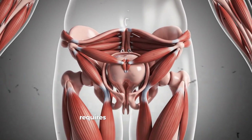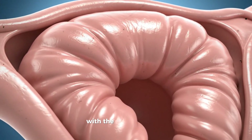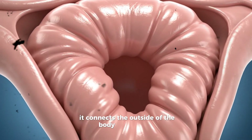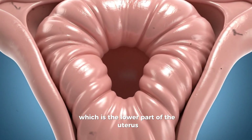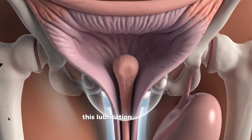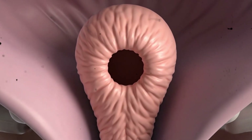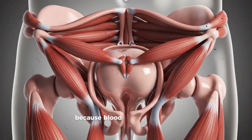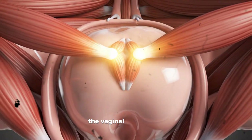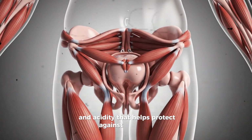Understanding the vagina requires thinking about what happens inside the body. The vagina is a flexible, muscular canal with the ability to stretch and return to its resting shape. It connects the outside of the body to the cervix, which is the lower part of the uterus. The lining of the vagina, called the mucosa, produces natural lubrication. This lubrication isn't always noticeable but increases with arousal, making the vaginal walls more slippery. This process happens because blood flow increases to the pelvic region, causing moisture to move through the vaginal walls. The vaginal environment also maintains a balance of bacteria and acidity that helps protect against infections.